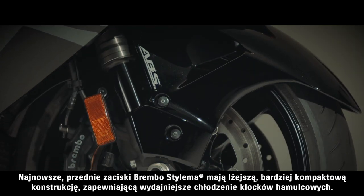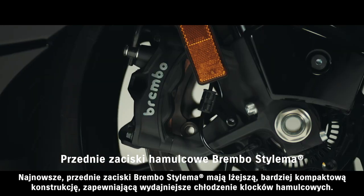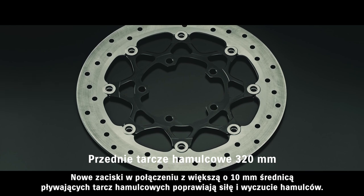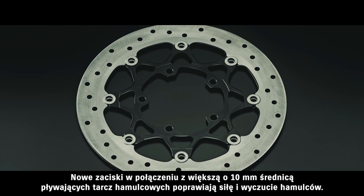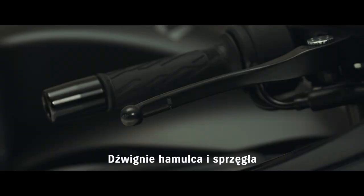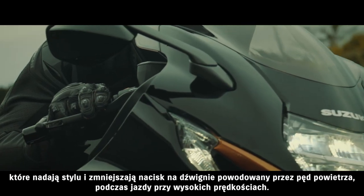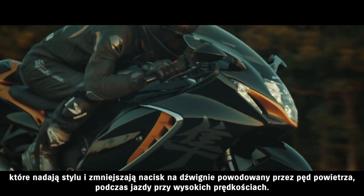Brembo's latest Stylema radial-mount front brake calipers feature a lighter, more compact design that cools the brake pads more quickly. These calipers combine with the 10mm increase in the outer diameter of the 320mm floating front discs to improve braking power and feel. MotoGP machines inspired the holes introduced in the clutch and brake levers. They add a fine design touch, while also reducing the chance of wind pressure pushing against the brake lever.